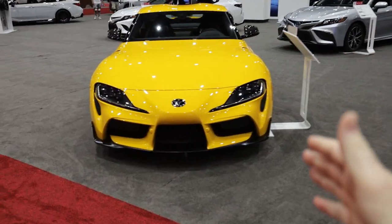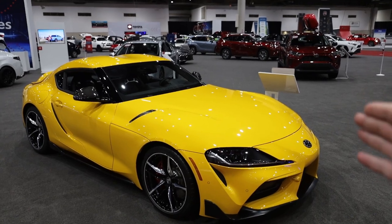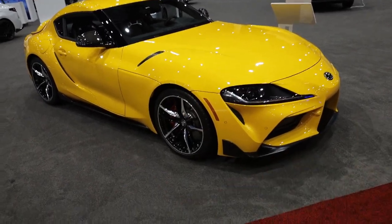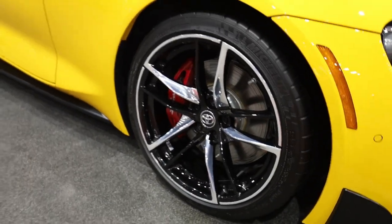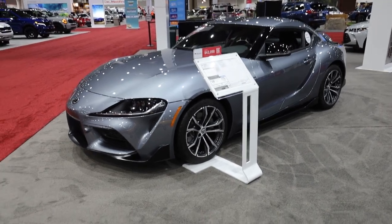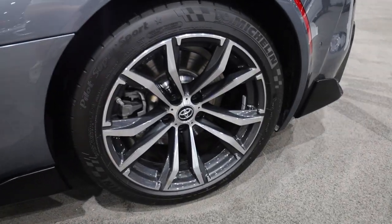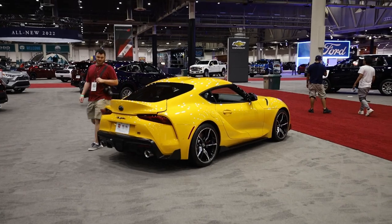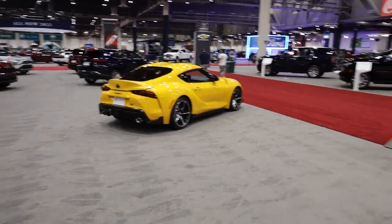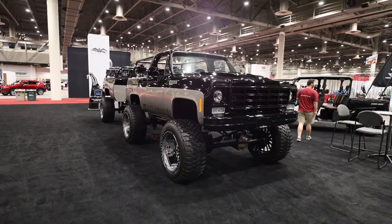Here's a quick nugget of knowledge — this is the Toyota Supra in all its glory, the six-cylinder version. Take note of the wheels — this is how you tell the difference between a four-cylinder and a six-cylinder. These are the six-cylinder wheels, and those over there are the four-cylinder wheels. That's the only visible difference until you pop the hood. So if you want a Supra on a budget and don't want people to know you have the four-cylinder, get a set of six-cylinder wheels and you'll blend right in.